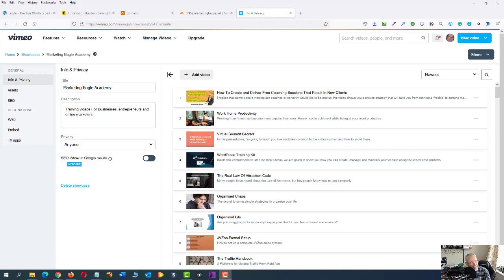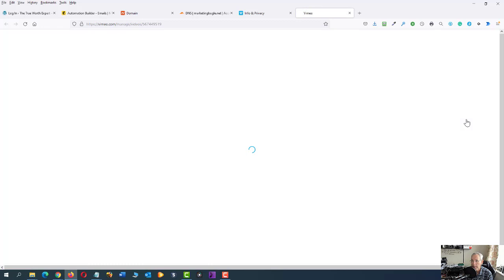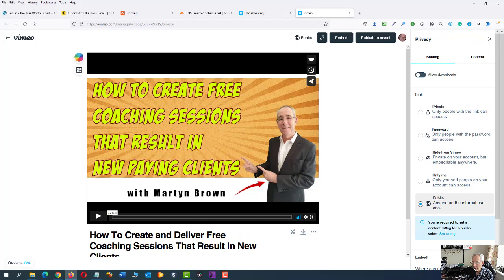What you need to do now is go into your videos — there's all mine, literally hundreds of them all the way down the page. You have to click on that, click on Settings, click on Privacy, and you're required to set a content rating for a public video. Click on 'Set Rating' and select the rating.